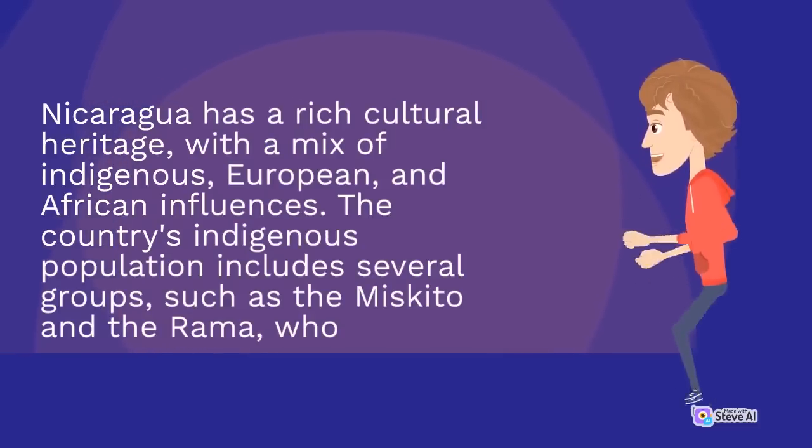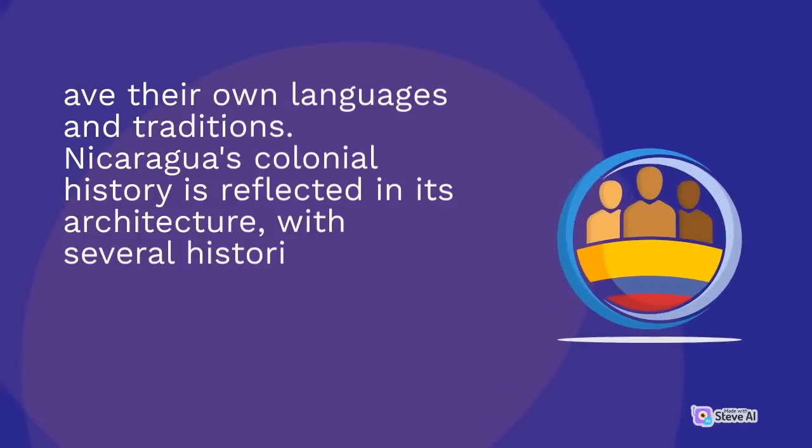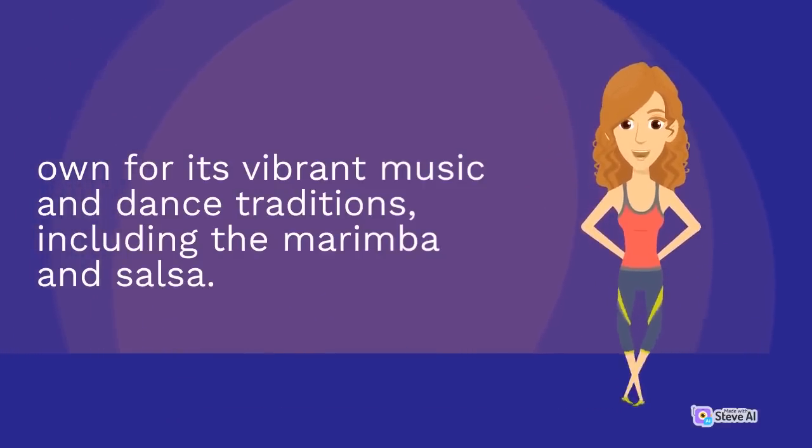Nicaragua has a rich cultural heritage, with a mix of indigenous, European, and African influences. The country's indigenous population includes several groups, such as the Mosquito and the Rama, who have their own languages and traditions. Nicaragua's colonial history is reflected in its architecture, with several historic buildings and churches found throughout the country. The country is also known for its vibrant music and dance traditions, including the marimba and salsa.